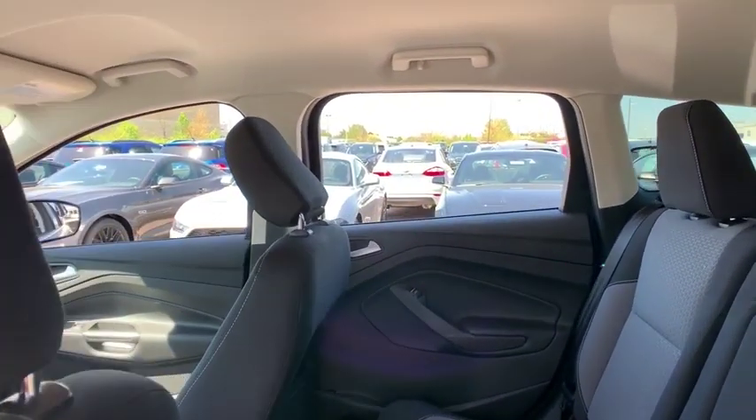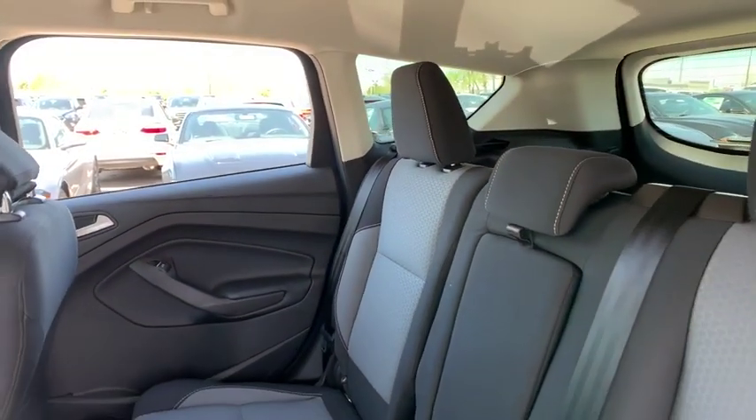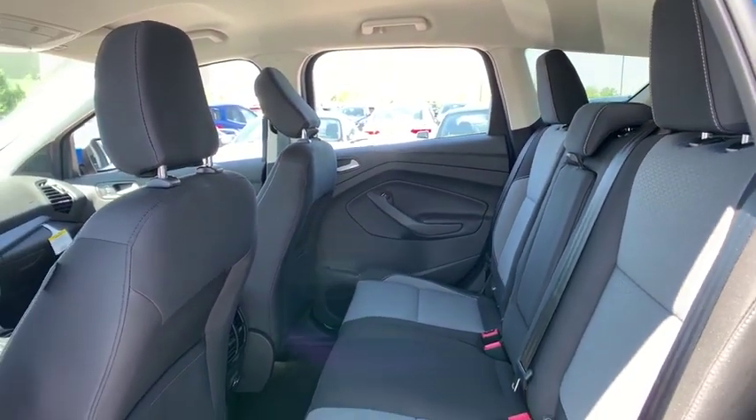Remote keyless entry, panic alarm, driver vanity mirror, power driver's seat. This vehicle offers reliability and good looks at a great price. So come in and take a test drive today.